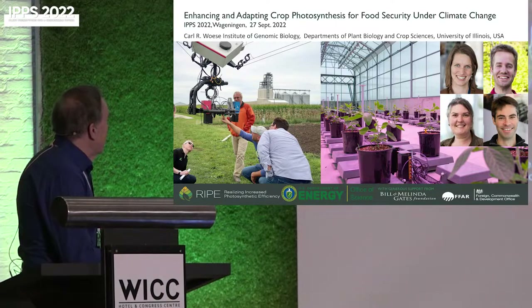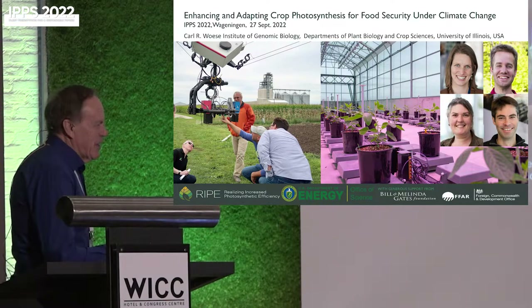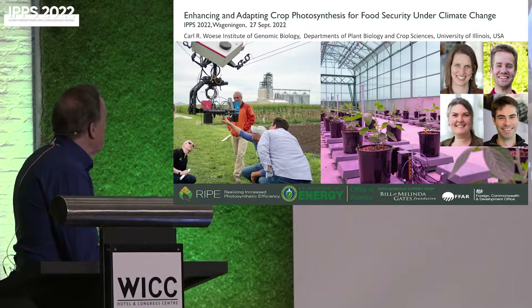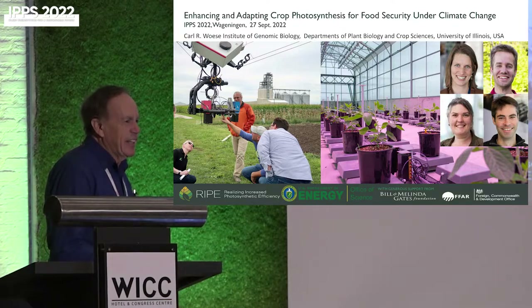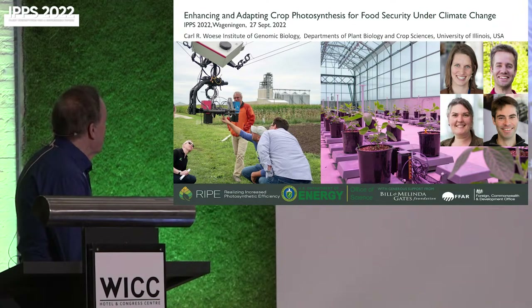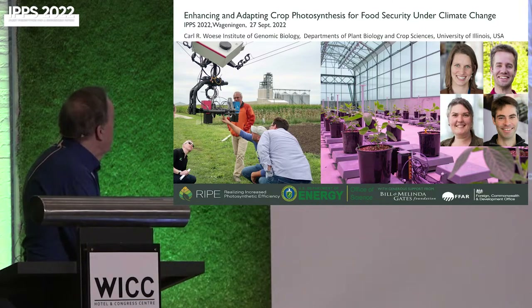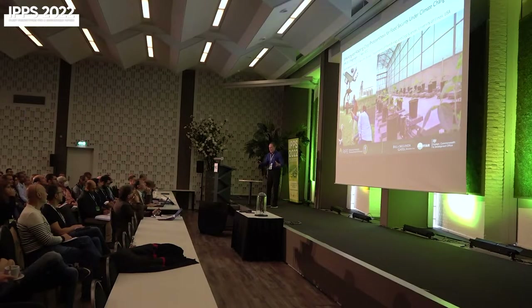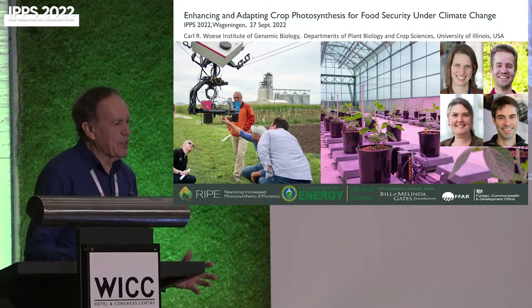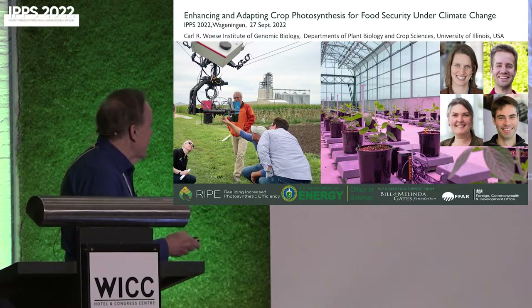We're particularly interested in being able to phenotype in the field — you can find out more about this on Karl Bernacki's poster. Karl has been pushing a trait spotter for the last five years, and now we have the spider cam system where the hyperspectral sensors and LIDARs are suspended. With the spider cam we can cover a four hectare area, technically looking at every plant in there. We're primarily interested in field crops, because what works in the greenhouse doesn't always perform well in the field.